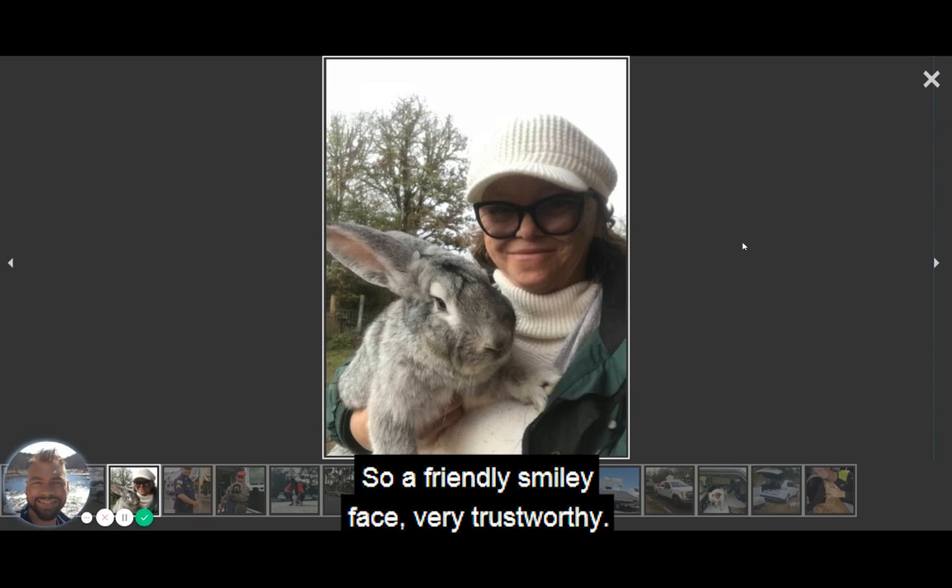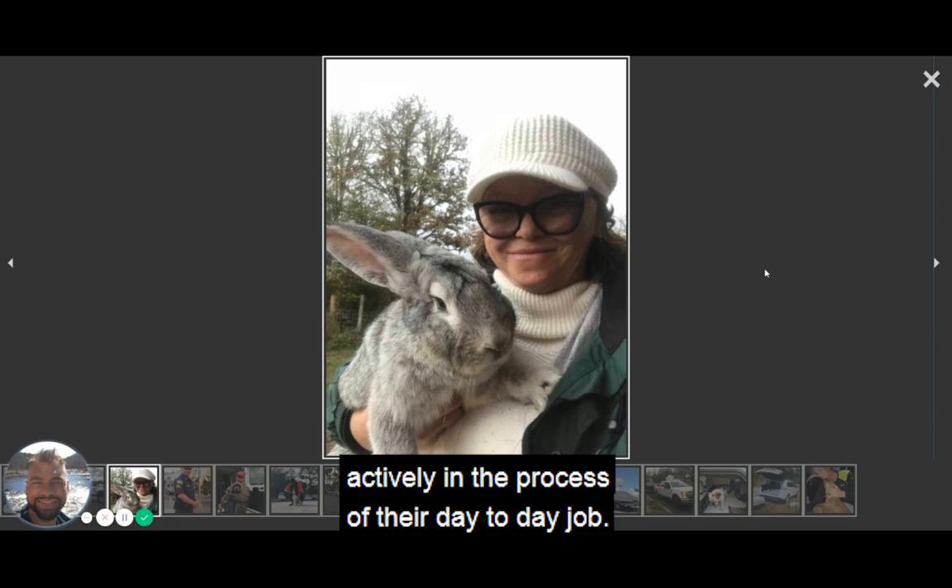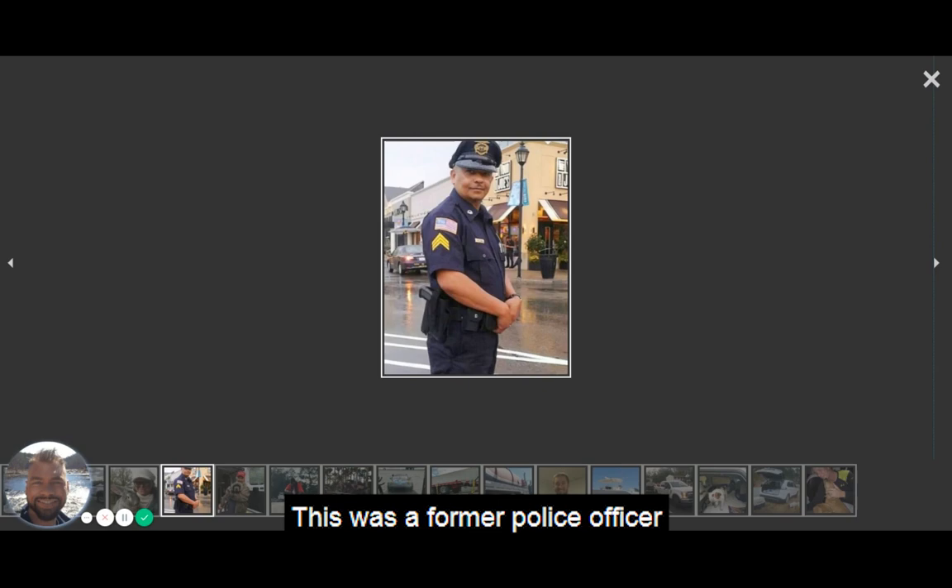Here's another great profile picture — a friendly, smiley face, very trustworthy. She has experience shipping pets, in this case a rabbit. That's a great picture. It shows the person actively in the process of their day-to-day job.